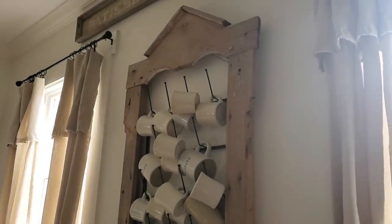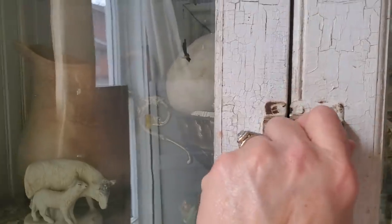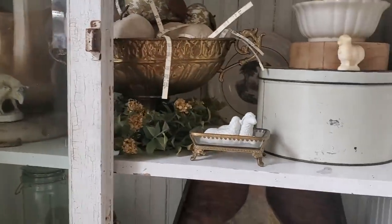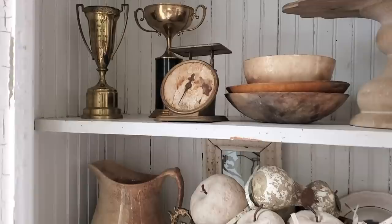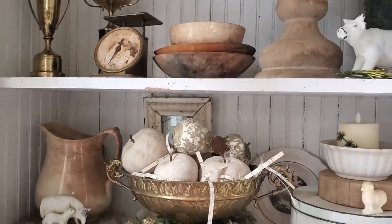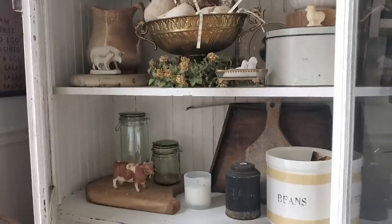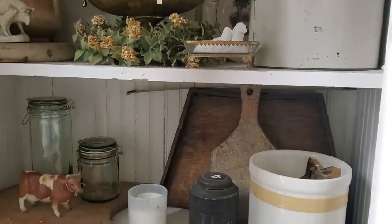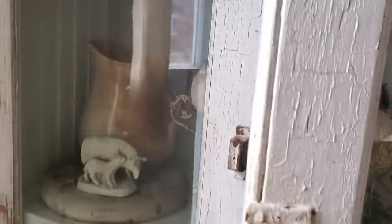I was excited once Christmas was over because I wanted to switch up this cabinet I have in the kitchen. This is where I had my little cow collection, and I had acquired some unique pieces — like these trophies up here — and I wanted to get them into a display. So I redid this cabinet once I moved my cows into the dining room. I like that I can see them; this cabinet is nice because it's got glass doors, so even when the doors are shut I can still see inside.